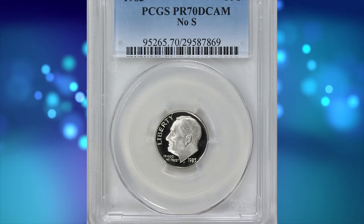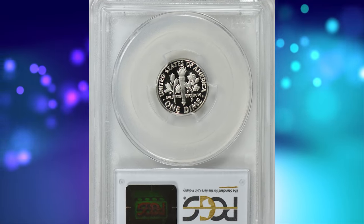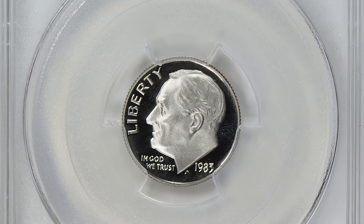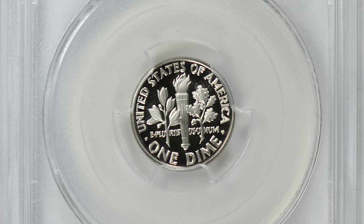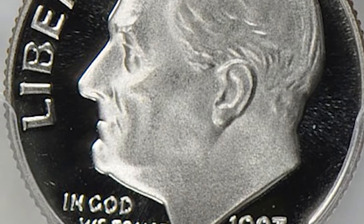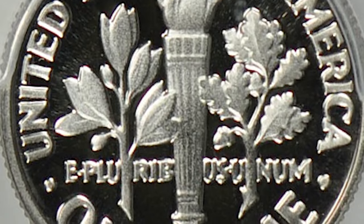Number 3: 1983 Roosevelt dime with missing mint mark S, graded as proof 70 deep cameo by PCGS. In numismatics, the S mint mark indicates that a coin was struck at the San Francisco Mint. In the case of the 1983 No S Roosevelt dime, the error occurred when a batch of dimes was minted without the mint mark, contrary to the normal production process. The absence of the S mint mark was unintentional and resulted from an error in the minting process.